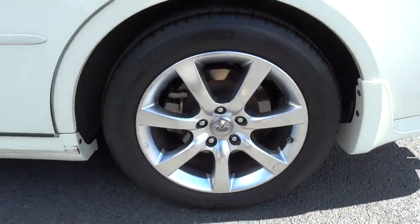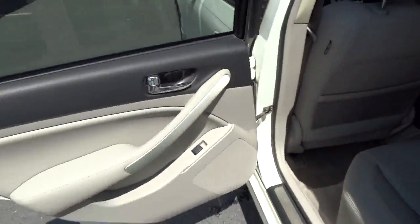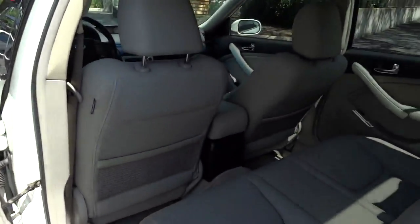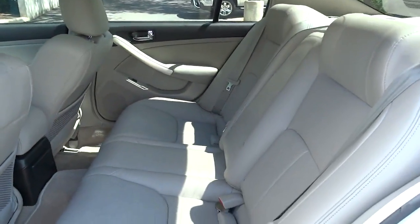Leather seats, tachometer, heads-up display, heated passenger seat, remote window operation, privacy glass, power heated outside mirrors. This vehicle is Carfax certified one owner and qualifies for Carfax buyback guarantee.